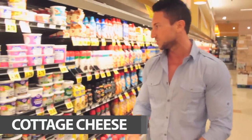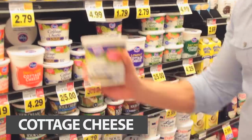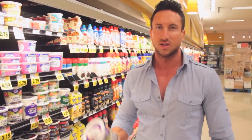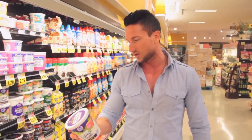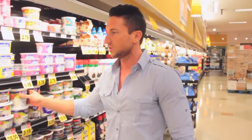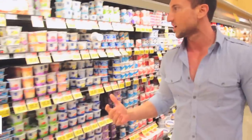We have cottage cheese. This is a slow-digesting protein. Cottage cheese is really cheap too. This is great for nighttime protein because it's slow digesting — it has lots of that casein protein, similar to casein protein powder. This has 70 grams of protein and only 10 grams of fat, so a really high-quality protein choice.